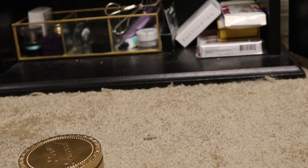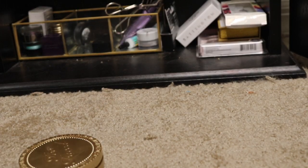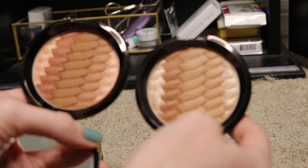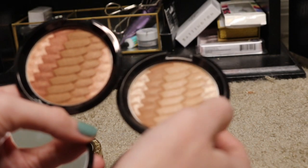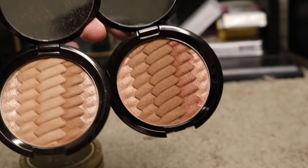Then I have these two Becca Shimmering Bronzers. I got these on sale at Ulta in the shades Sunrise Waves and Sunset Waves. This one here is a little bit more darker, so I'll have to be more tan when I use it, but I do love this one a lot. It gives this nice glowy effect on your skin — it's just really natural looking. So I'm going to keep these.